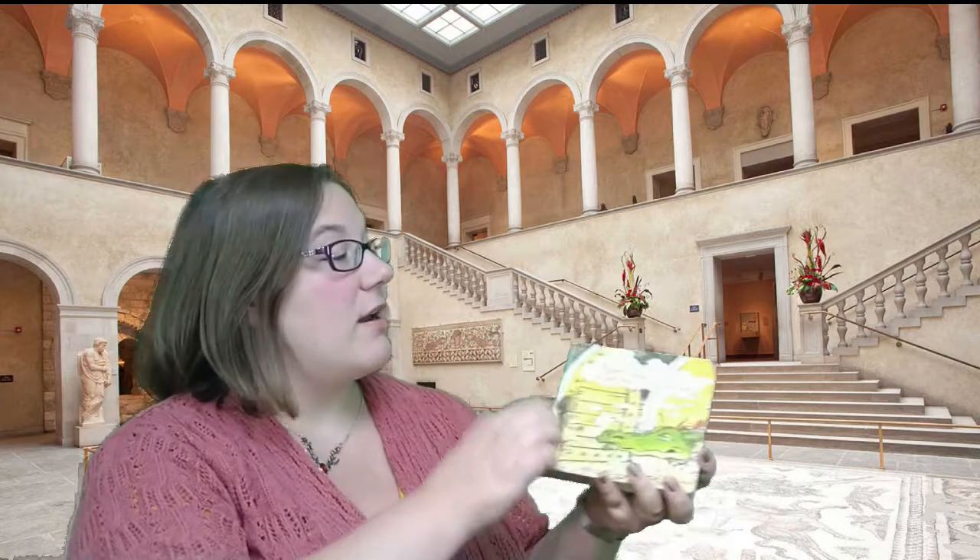Thank you for coming with me on this Art Together Online adventure today. My name is Liz. To recap, we read Paper Bag Princess, we saw three pieces of art from the Worcester Art Museum collection, and then we made our own paper and women-inspired art pieces. I'll look forward to seeing you next time, and until then, stay creative.